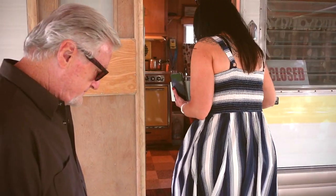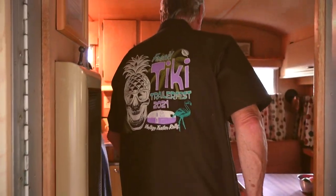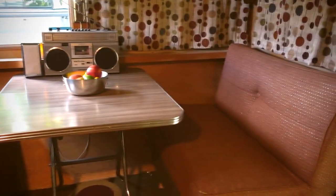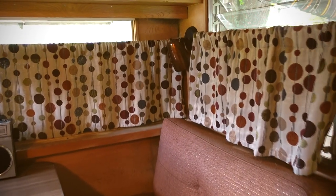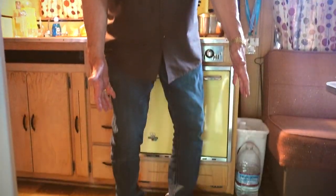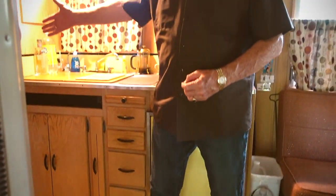Starting the walkthrough, Steve points out the little dinette set with what are called clicker couches — they click and lay down flat for sleeping. The fabric is original. The flooring is original nine-inch square tile, the same as the tile in the bathroom.